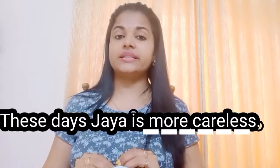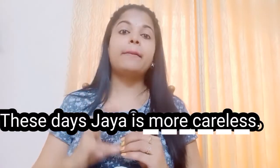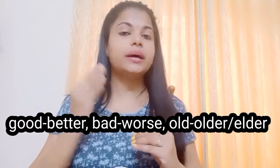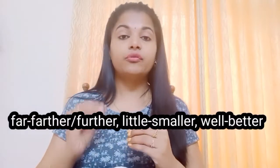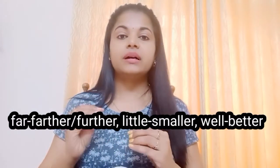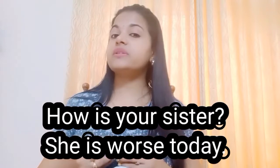Some adjectives have irregular comparative forms — completely different words. For example: good → better, bad → worse, old → older or elder, well → better, little → smaller, far → farther or further.